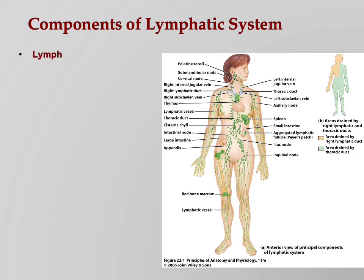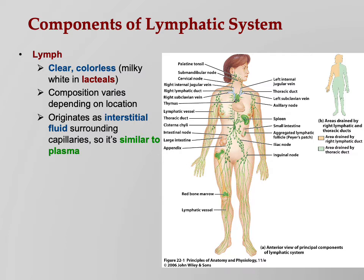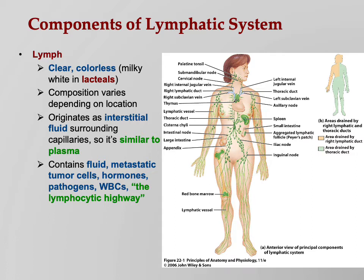So what is the lymphatic system composed of? Well, lymph — that's a clear fluid, except in the lacteals where lipids are absorbed, making it kind of milky white. The composition of lymph varies depending on location. It originates as interstitial fluid and is similar to plasma. It contains fluid, metastatic tumor cells, hormones, pathogens, and white blood cells — it is the lymphocytic highway. Lymphatic vessels are what carry lymph. Lymphatic tissue is tissue that has lymphocytes and lymphatic vessels in it. And then we have whole organs that are lymphatic organs.